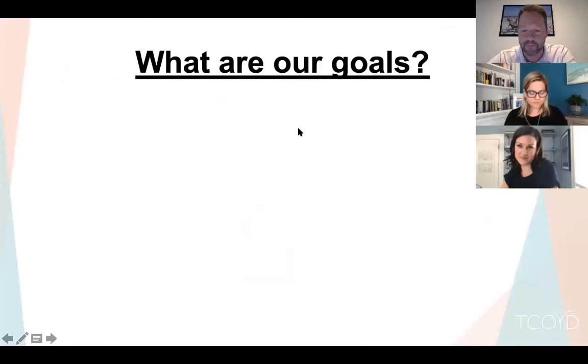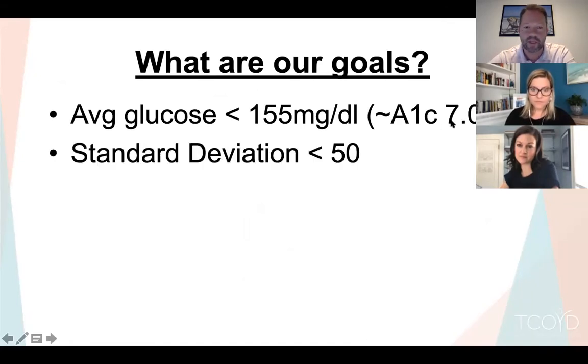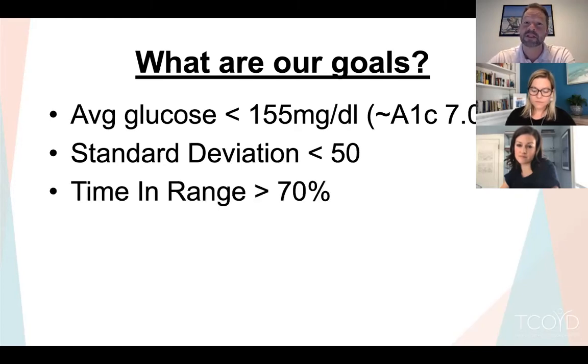As a diabetes society we want to keep average blood sugar less than 155, which corresponds to an A1C less than 7%. We want standard deviation on the lower side — the lower the better. Importantly, we want time-in-range above 70% if possible. The more time in range, the better blood sugars, the lower risk of microvascular complications.